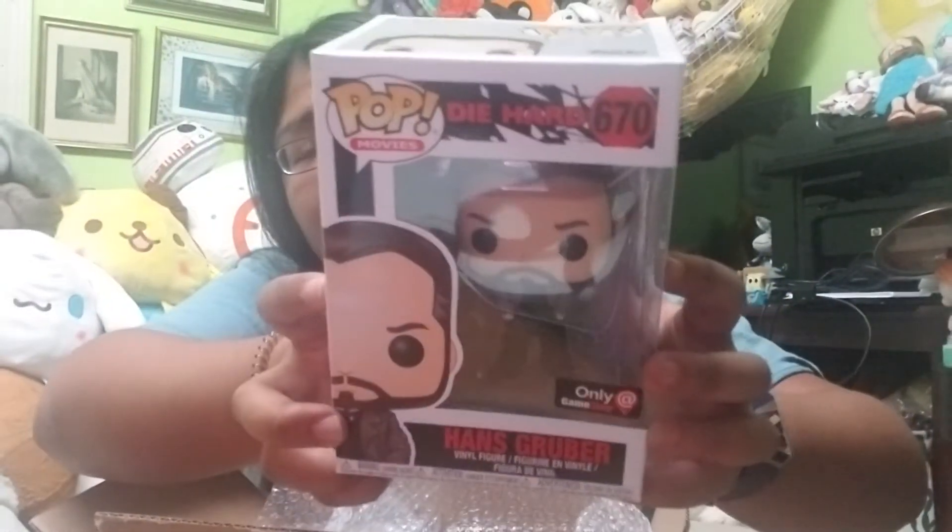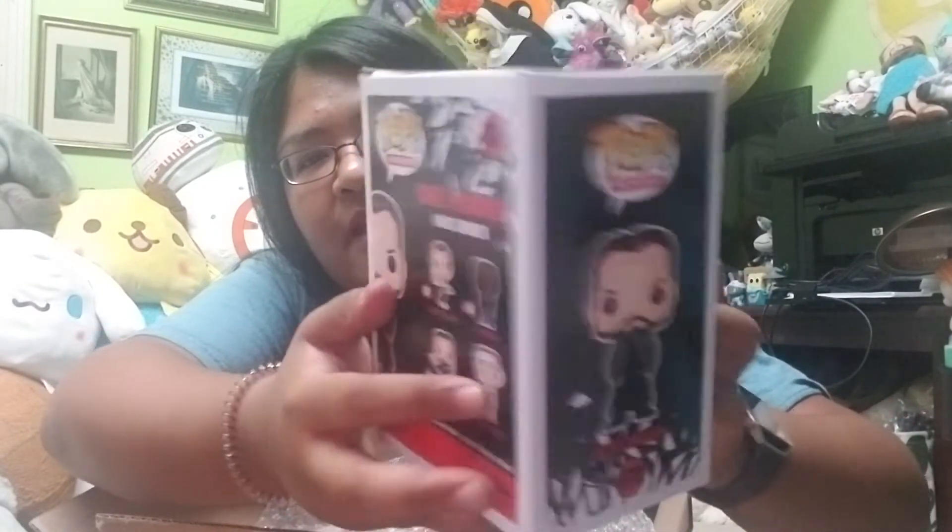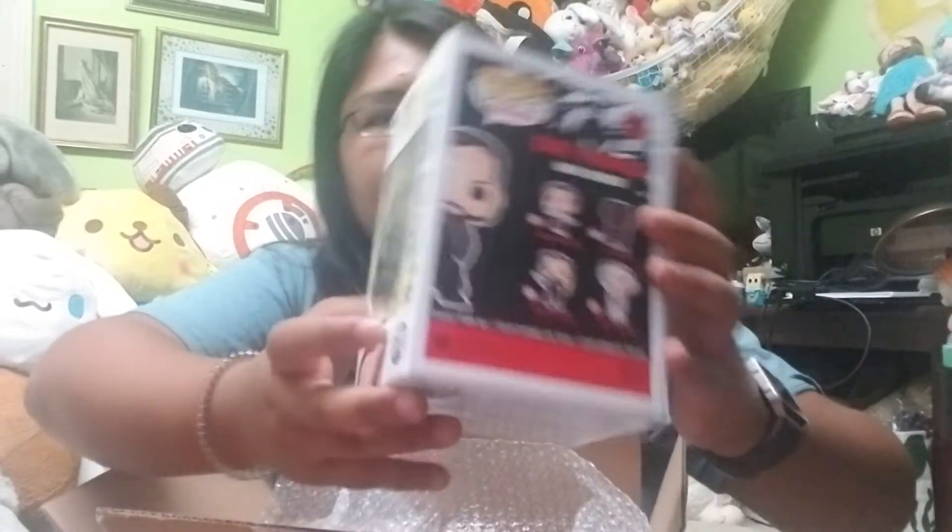So I don't know who this is — this is Die Hard Hans Gruber. He's a GameStop only exclusive. Die Hard is a movie. Here's the front, the side, the back, and then the other side. The box is in good condition. I'm just going to quickly look him up to see his value.